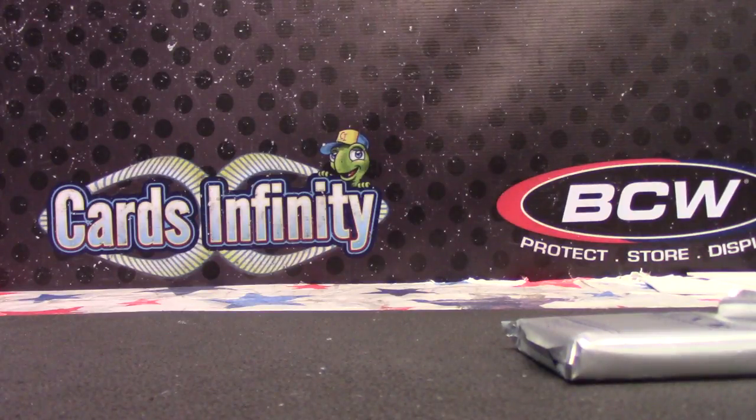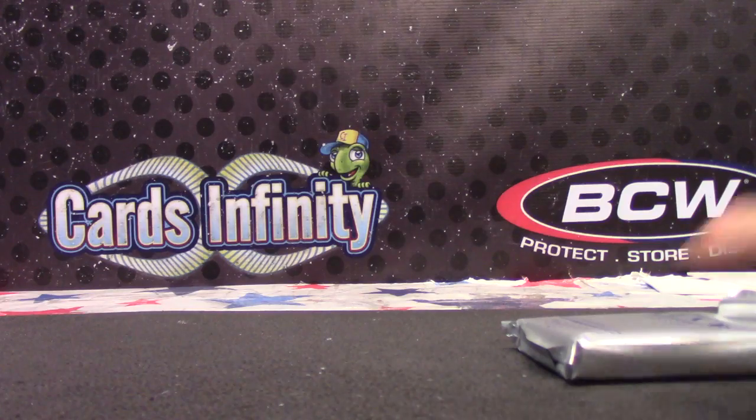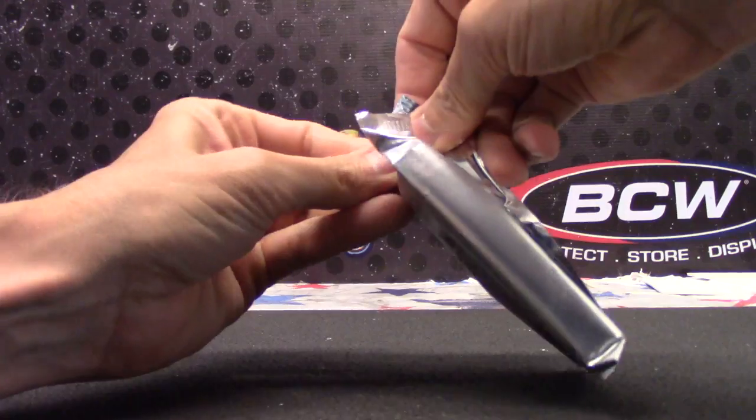We're done here on the foil. Luxe basketball.